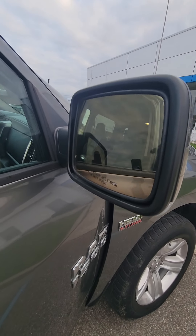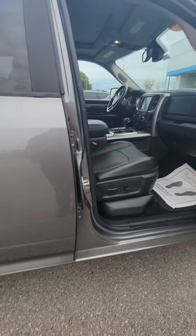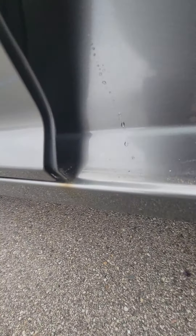See what I'm talking about with these mirrors? They're a little discolored. It's a Dodge Ram thing — I don't know what it is, that just bakes in the sun for some reason. Rockers — a little bit of discoloration right there from the water dripping down.